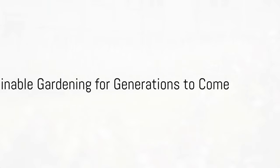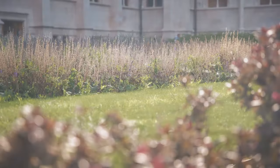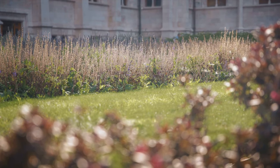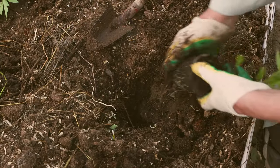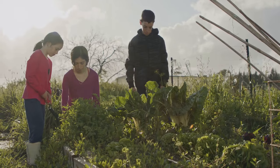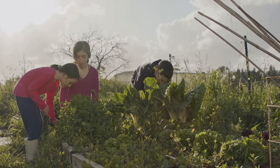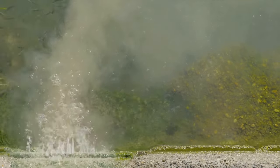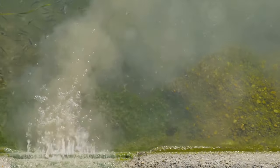A Legacy for the Future: Sustainable Gardening for Generations to Come. Organic gardening is about more than just the present – it's about the future. By choosing sustainable methods, we leave a legacy of healthy land and clean water for generations to come. Chemical pesticides can linger in the environment, contaminating our soil and water sources for years.